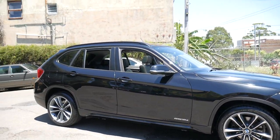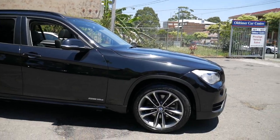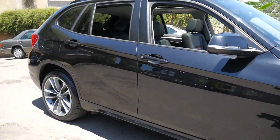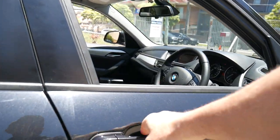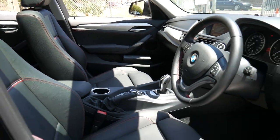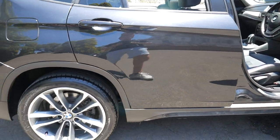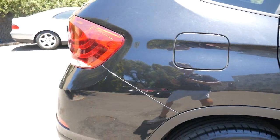Beautiful day in Sydney, ladies and gentlemen, and what about this beautiful BMW X1 S Drive 18D — the smaller diesel engine but in M Sport trim. It's a 2013 with just 64,000 kilometres. It's got red stitching throughout those sports seats, a red-stitched leather-bound steering wheel, and beautiful M Sport alloy wheels with a panoramic roof.